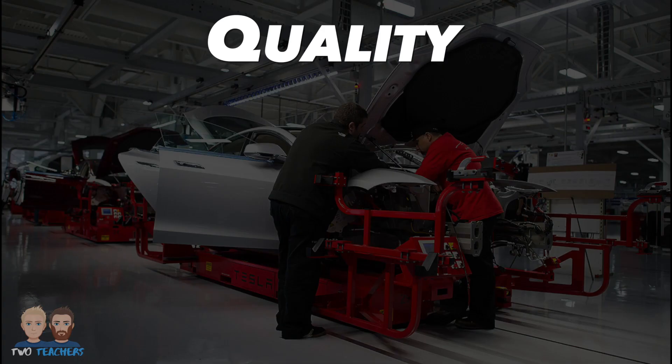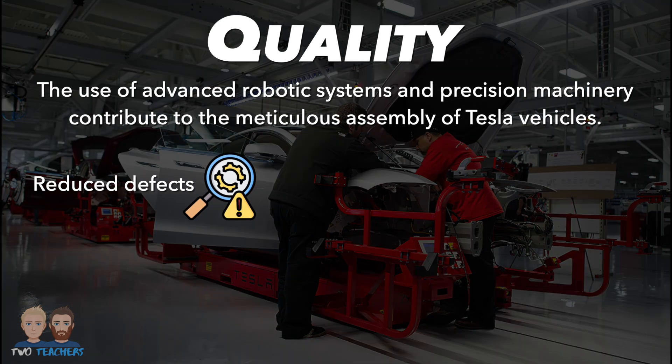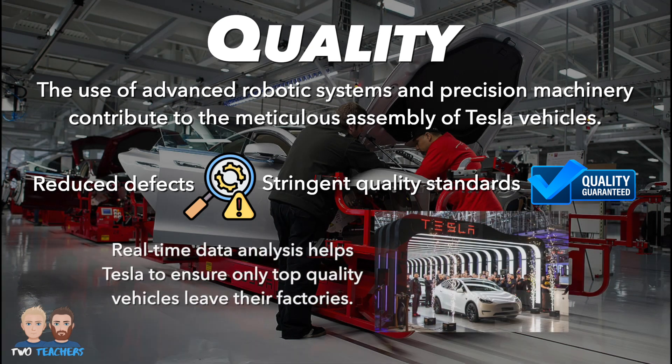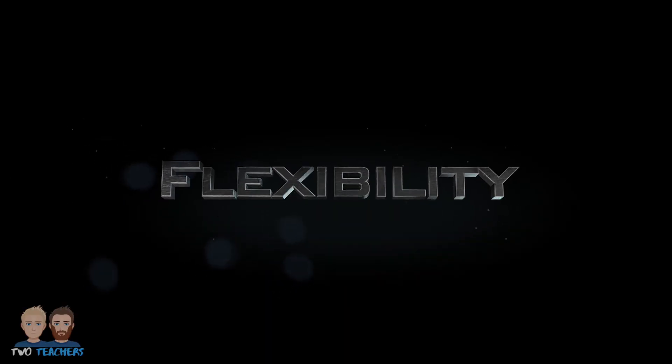Technology has played a pivotal role in ensuring consistently high-quality products at Tesla. The use of advanced robotic systems and precision machinery contribute to the meticulous assembly of Tesla vehicles. This level of precision reduces defects and ensures that each vehicle meets stringent quality standards. Tesla also utilizes data analytics to monitor and control production processes. Real-time data analysis allows for immediate detection and correction of any deviations from quality standards, ensuring that only top-quality vehicles leave the factory.